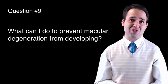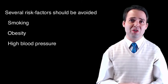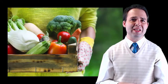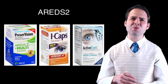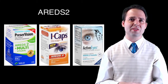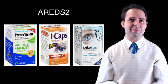Question number nine: What can I do to prevent macular degeneration from developing? Several risk factors have been linked to macular degeneration and should be avoided, including smoking, obesity, high blood pressure, and diets high in fat and cholesterol. A diet rich in green, leafy vegetables and antioxidants may lower the risk of developing the disease. And as mentioned previously, the AREDS2 trial found that certain minerals and antioxidants may prevent the progression from intermediate to advanced forms of especially dry age-related macular degeneration.